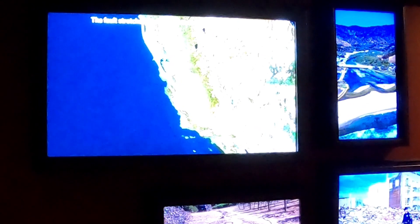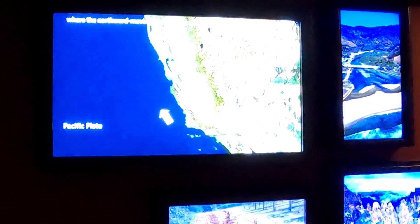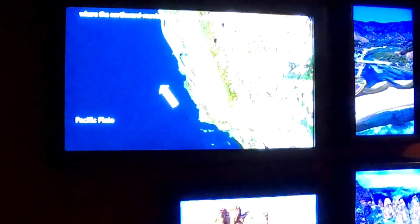The fault stretches about 750 miles along California's coast, where the northward-moving Pacific Plate slides past the North American Plate.